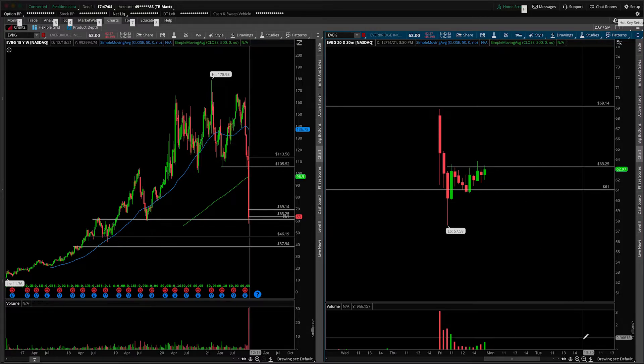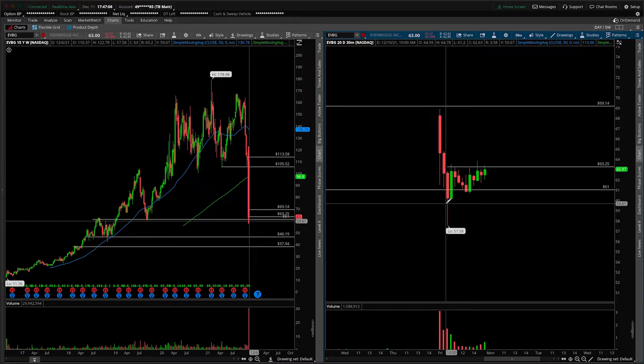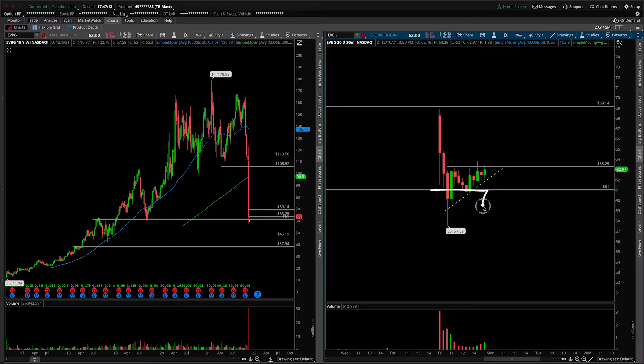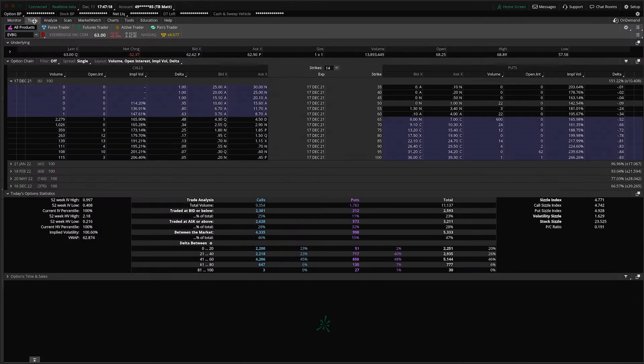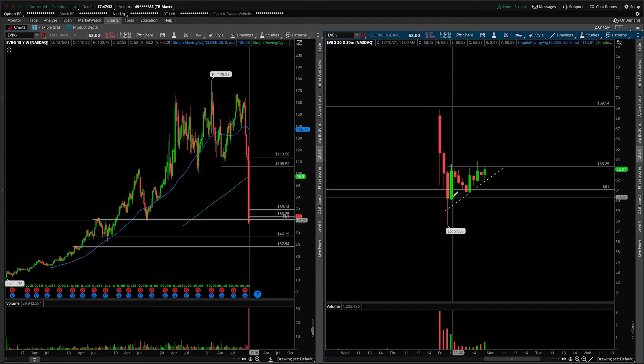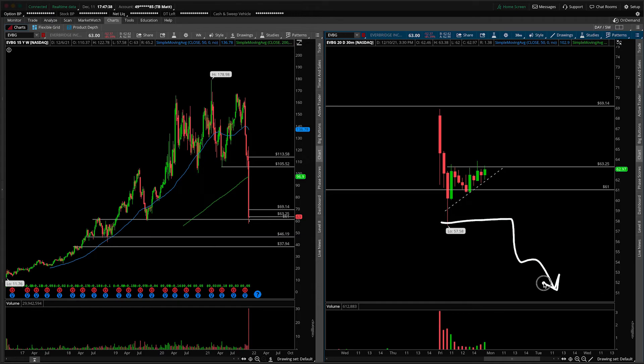Obviously, a breakdown of this support trend line right here — we can draw it in officially — would get this thing off your radar. You don't really want to be paying attention if we start breaking down under that support trend line. If we start breaking down under 61, we really know that there's not a whole lot until we get to 46.19. I quickly want to check out the options chain here — yeah, pretty pathetic. You're not going to short this thing via puts. I'm not sure if it's easy to borrow or hard to borrow, but definitely not none to borrow here inside of Everbridge. So keep that on your radar. If you are interested in shorts, maybe it's something to keep in mind underneath about 57.58, remembering that there's a significant void underneath us.